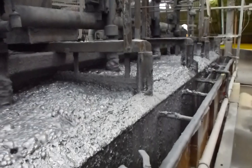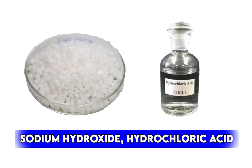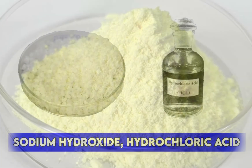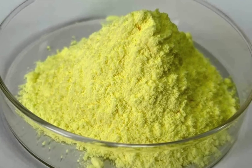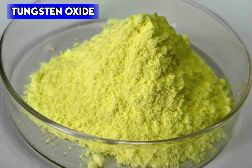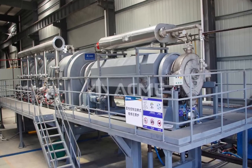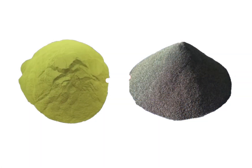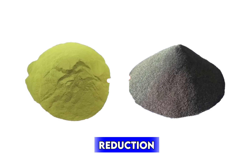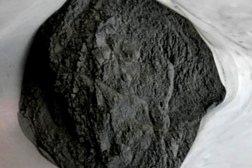This is where chemical processing comes in. The extracted tungsten minerals are treated with sodium hydroxide or hydrochloric acid, breaking them down into a form that can be purified further. The chemically treated tungsten is then converted into tungsten oxide, a yellowish powder that still isn't the pure metal. To get pure tungsten, the oxide is heated in a furnace with hydrogen gas. This process, called reduction, strips away the oxygen, leaving behind fine gray tungsten powder. This powder is incredibly useful because it can be shaped into whatever form is needed.